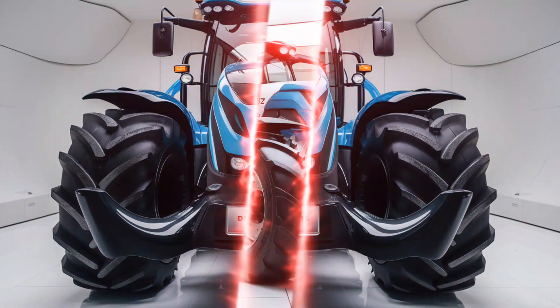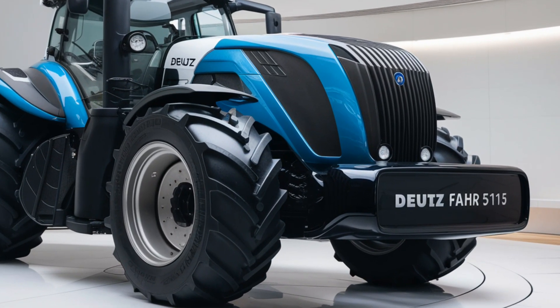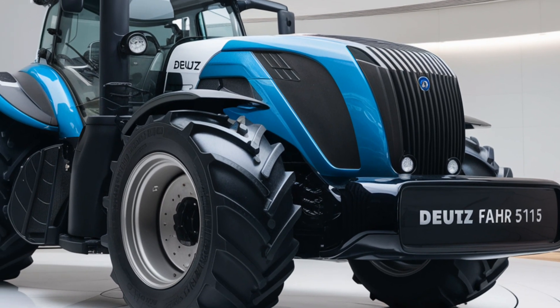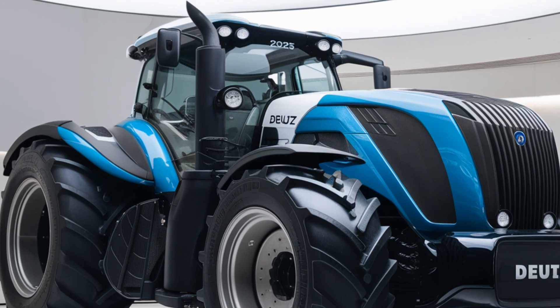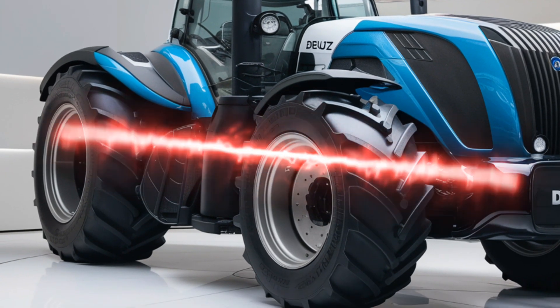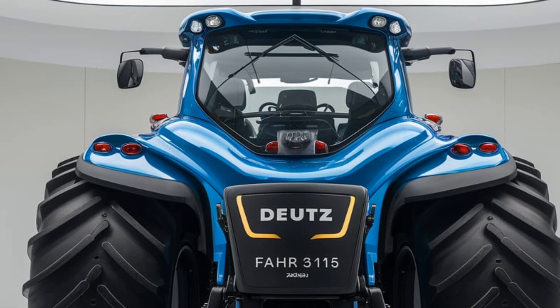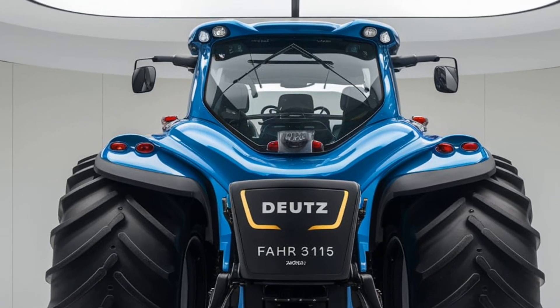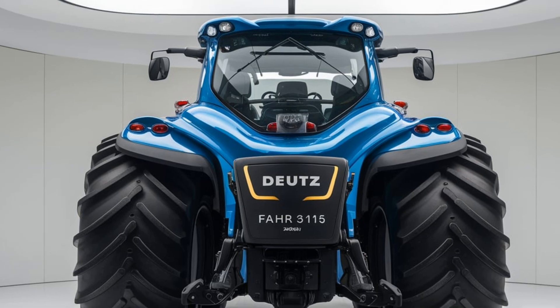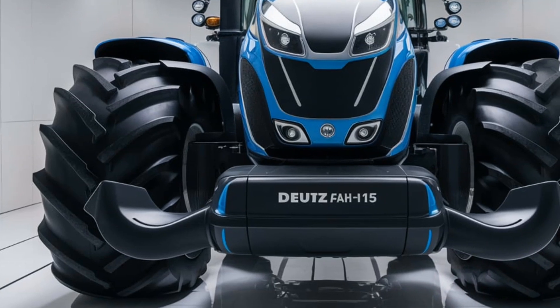Next, let's talk about the transmission options. The Deutz-Fahr 5115 offers a variety of transmission choices to meet different farming needs. You have a 30+30 power shift transmission, which provides up to 60 forward and reverse gears. This allows for precise control and smooth shifting, letting you choose the optimal speed for every task. There's also an option for an automatic power shift transmission, making operation even easier and allowing you to handle all types of terrain and work conditions with ease.